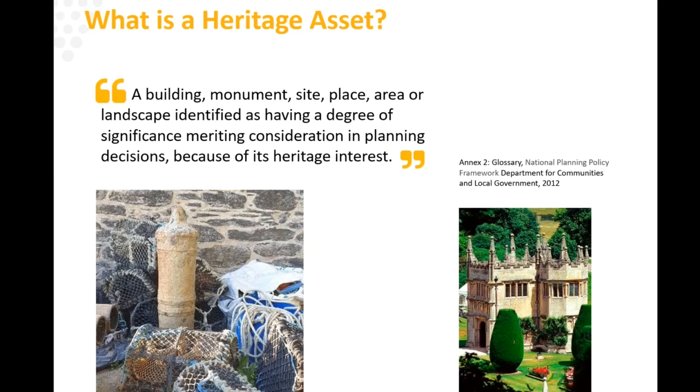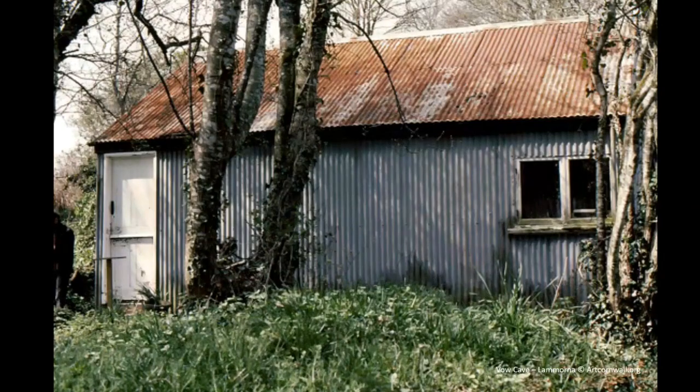I've put in two examples here: a cannon at Polkeris at one end, and Lan Hydroch at the other. You might have something important enough to be considered for the local heritage list at one end of the spectrum, right through to something of huge importance in terms of its architecture and history — with gradations between the two. We're doing this to make sure we know about heritage. For example, this was Ethel Culkin's artist studio down at Lamorna — not obvious as a heritage asset, but really important for Cornwall and perhaps nationally as well.